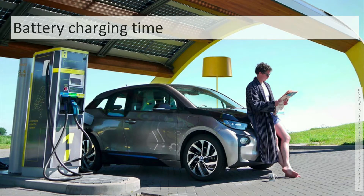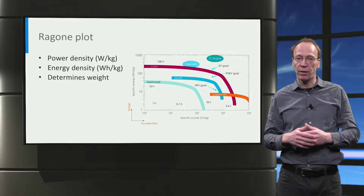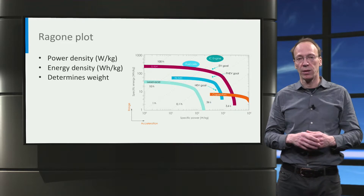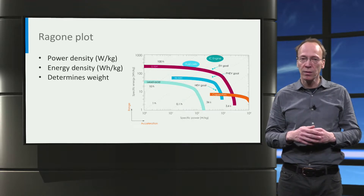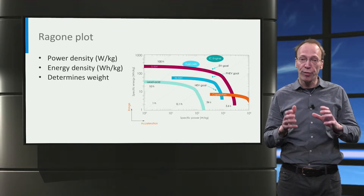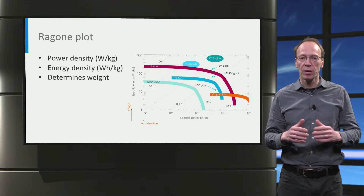Another demand for EV batteries is fast charging, as this determines the time someone needs to spend to recharge an electrical car. How fast a battery can be charged or discharged is quantified by the power density, which combined with the energy density is visualized in what they call a Ragone plot. Given the demanded energy and power requirement for an EV battery, we can determine if power density or energy density determines the weight of the battery. Suppose a battery energy of 70 kWh is demanded with a required maximum power output of 50 kW — what would be the weight of the battery? This is what we can determine from the Ragone plot.